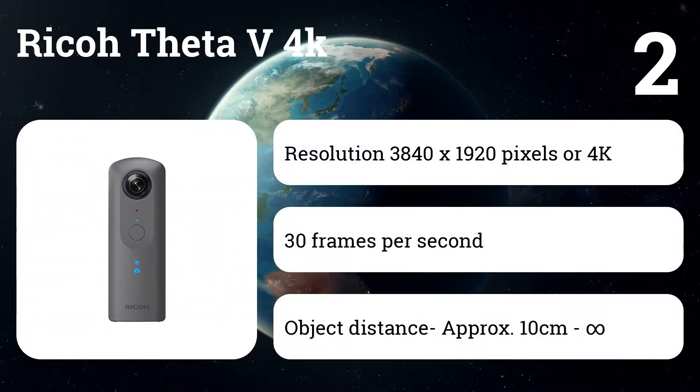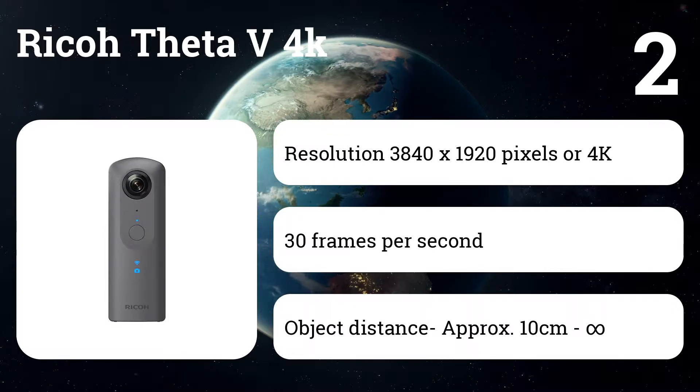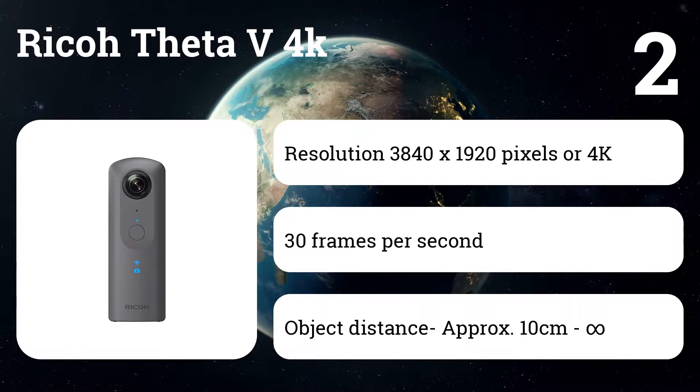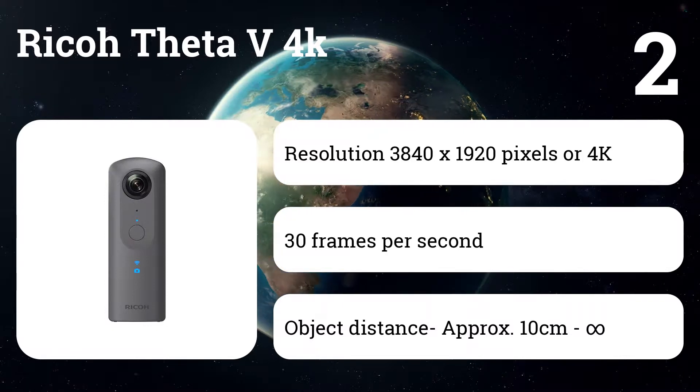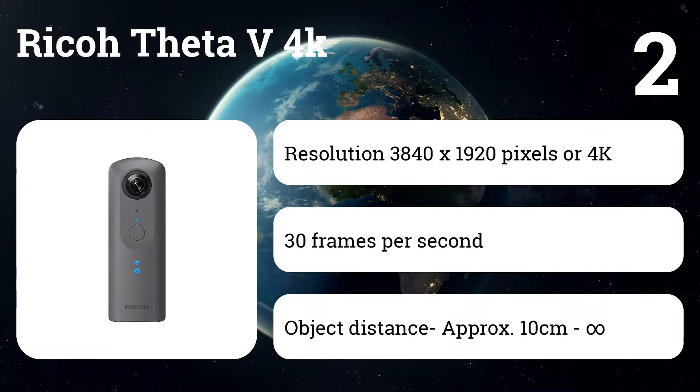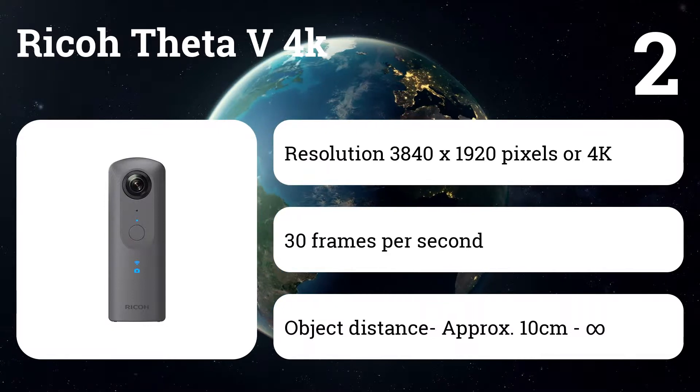Number two: Ricoh Theta V 4K. This is a lightweight 360-degree spherical camera — easy to use and compact enough to carry around with you. Improvements including a new image sensor and processor improve image quality, allowing the camera to play more realistic content as if you were there.